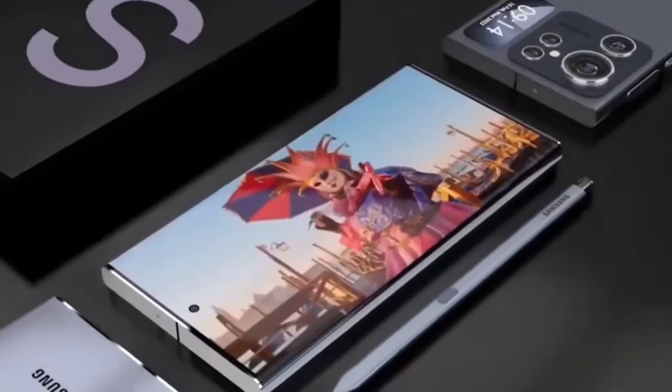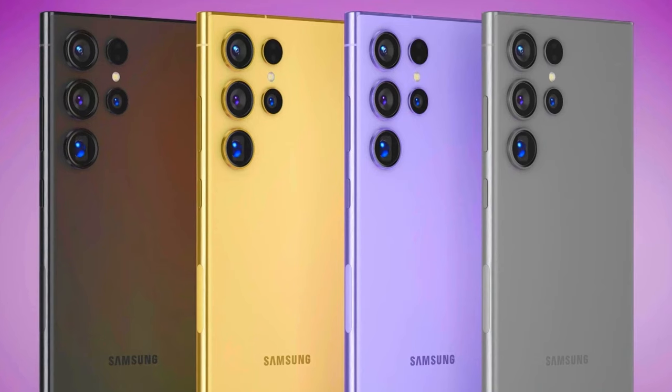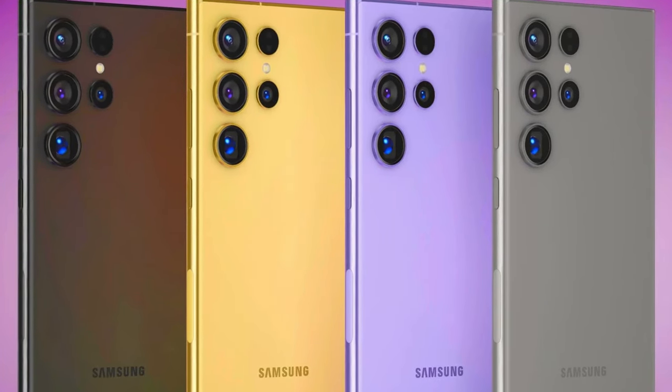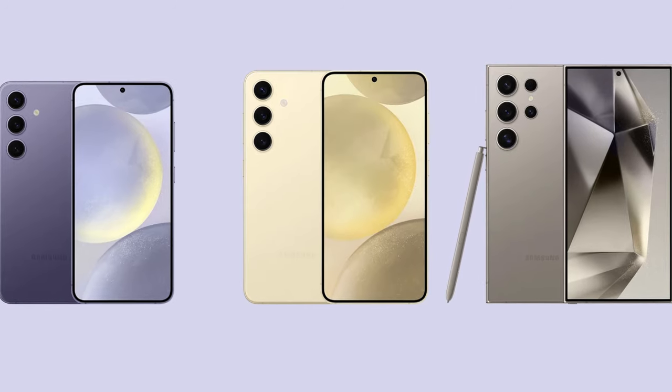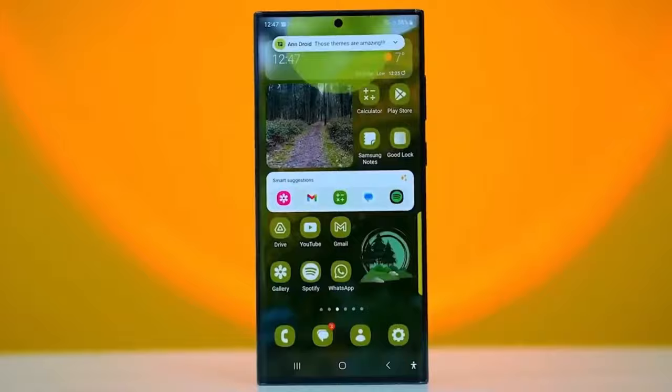Notably, the leaked information doesn't touch on the AI features of the new lineup, suggesting that Samsung intends to keep this aspect under wraps until the Unpacked event, where they'll likely shine a spotlight on these AI capabilities. The grand unveiling of the Galaxy S24 series is set to take place in San Jose, California on January 17, 2024.